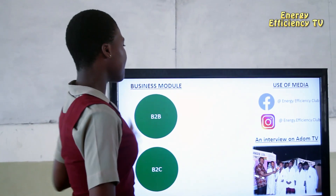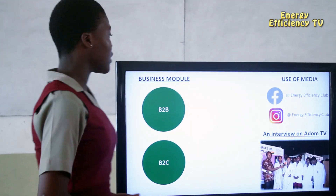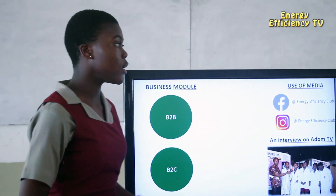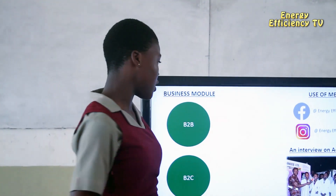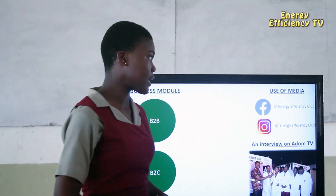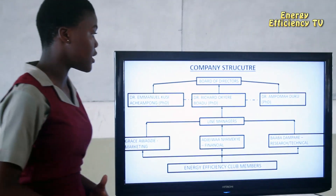For our business model, we have a business-to-business model where we distribute and sell our products to big companies such as the Memphis Depay Foundation, who then distribute our products to their beneficiaries. We also advertise our products on social media to our target market. With competent PhD advisors as our board of directors, we have a strong team to run our business. Thank you.